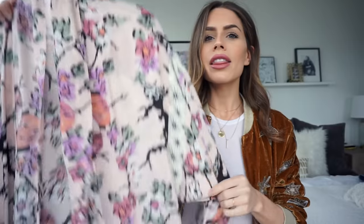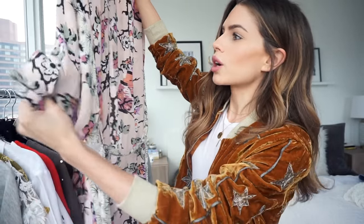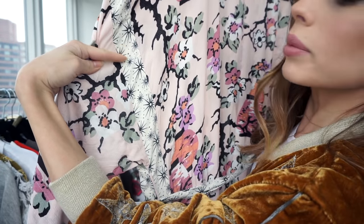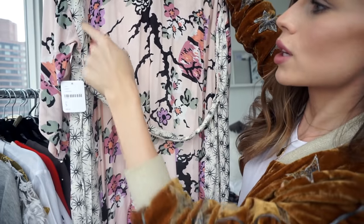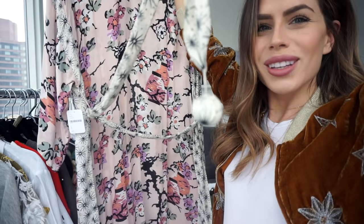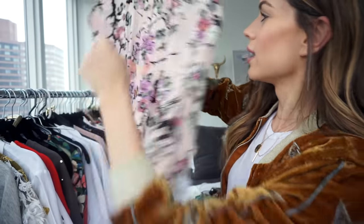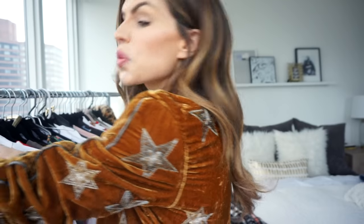So here's my new robe from Free People. It's a long robe — goes well past my knees. The print is so pretty, it's like a floral print, and then it has this stripe detail with a tie in the same stripe print that has little balls on the end. It's super lightweight and can roll up into a small ball for traveling.